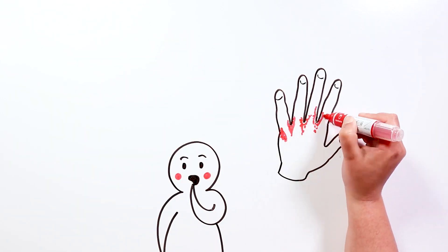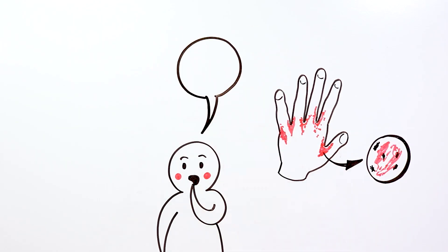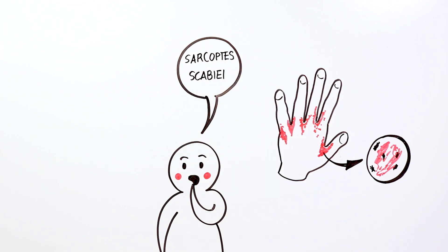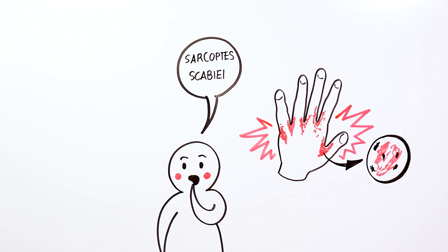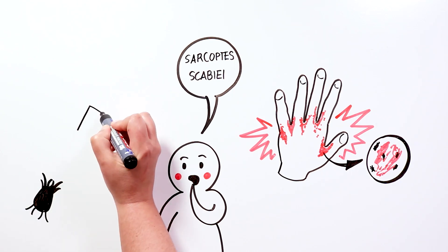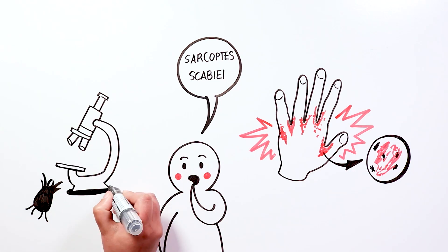Scabies is an itchy skin disorder caused by very small spider-like mites called Sarcoptes Scabiei. Intense itching occurs in the area where the mite is digging. The eight-legged mite that causes scabies in humans is microscopic, so you can never see it, tiktakers.